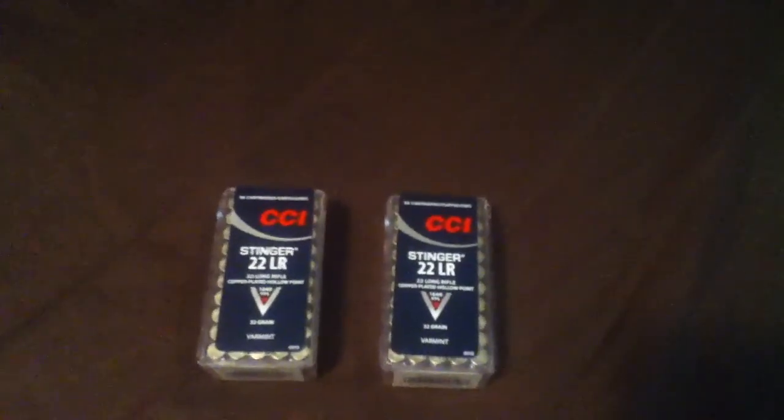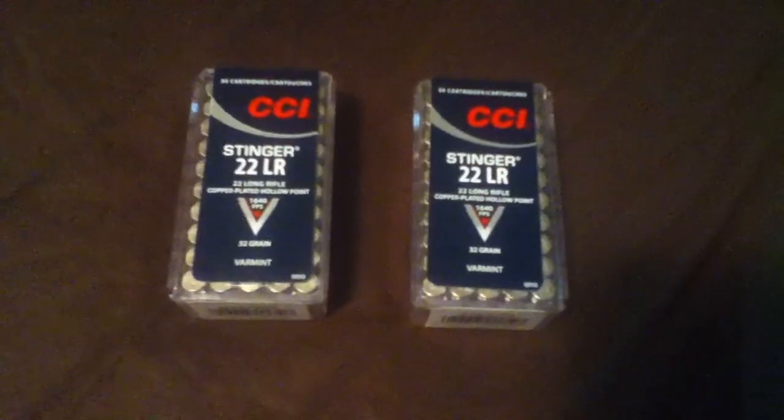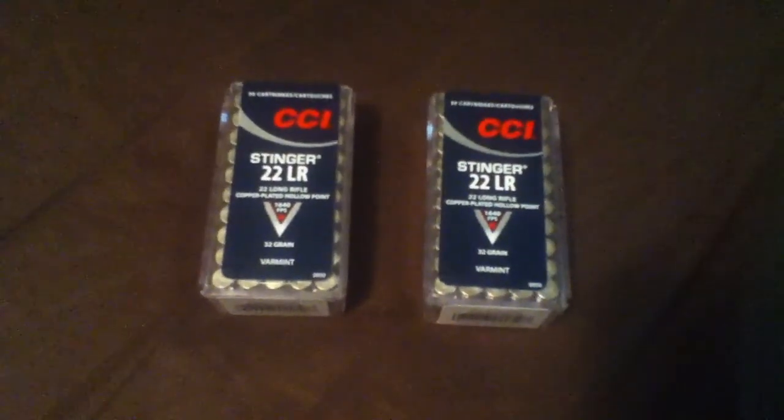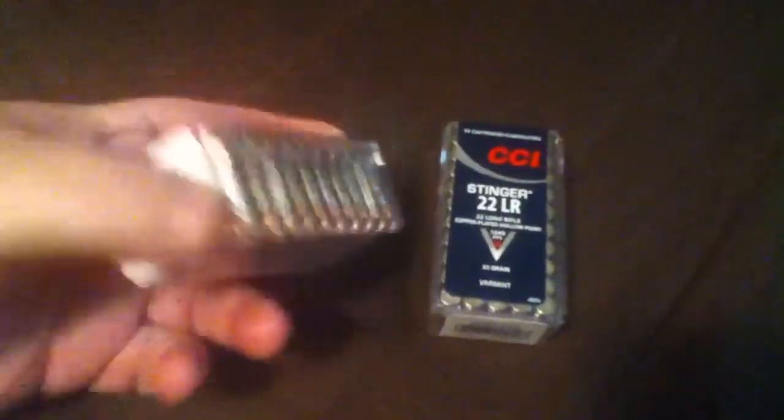He told me I should definitely check around the Walmarts, which I highly appreciate. I called this morning — I woke up late, which I thought I'd missed it — but I called the Walmart and they had these down there. They were kind of expensive, $6.00 and some few cents per box. It's the CCI Stingers.